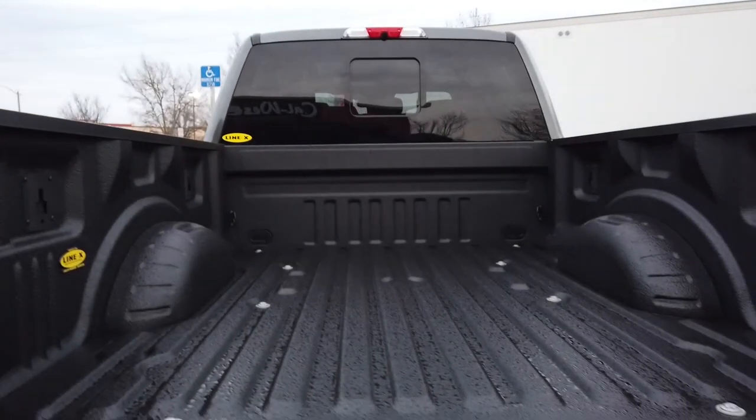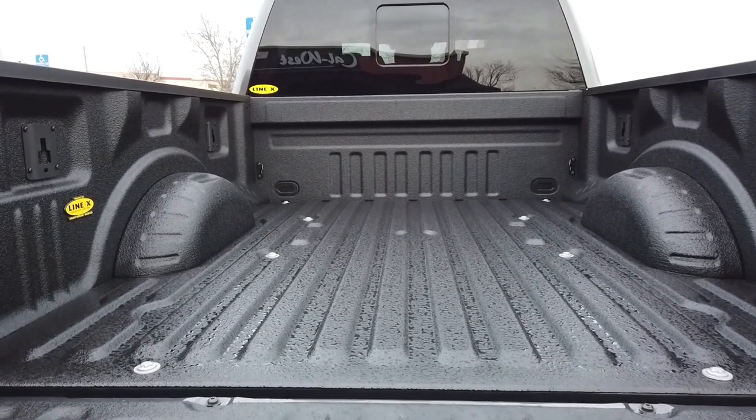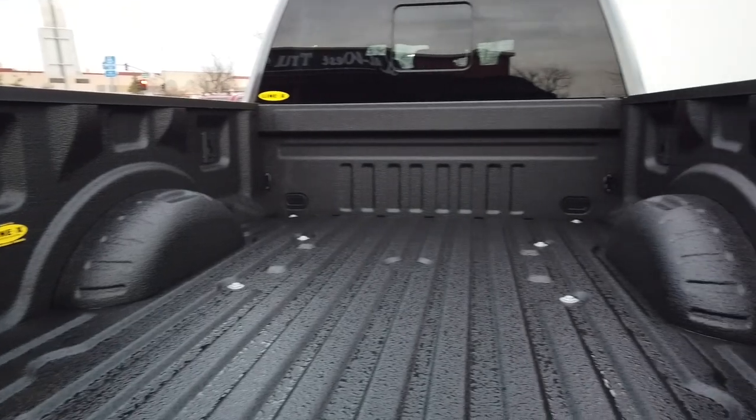All right, so we're back picking up the truck. We unfortunately got some rain — sunny California, you don't expect it. But the Line-X is in. Let's take a look at this thing. They did a great job. The guy was saying the thing dries in like eight seconds or something like that, which is pretty crazy. What a nicer look this has. They took all the hardware off.